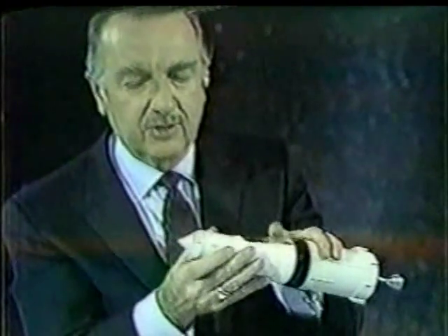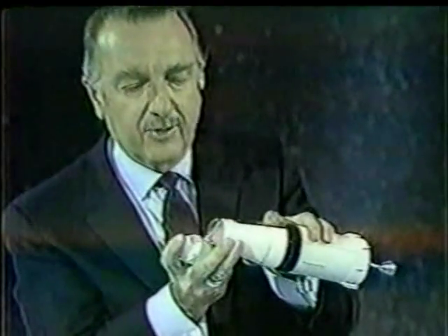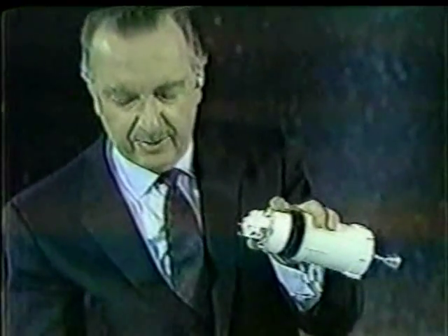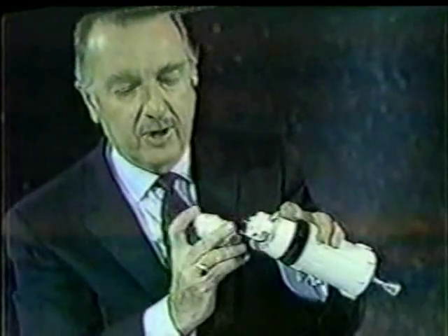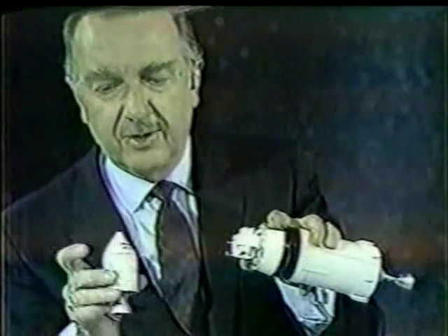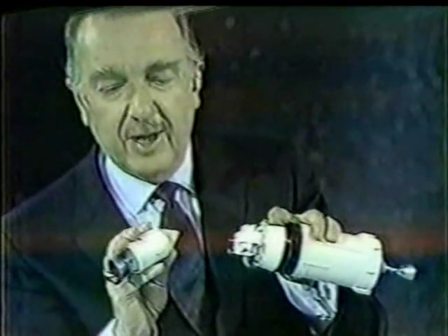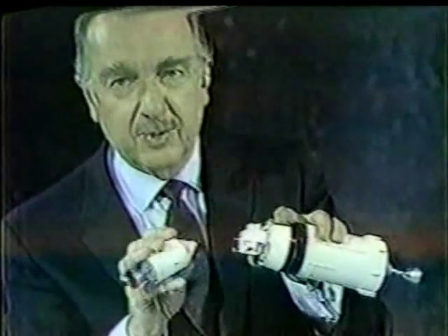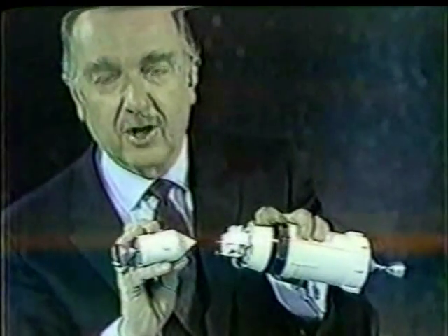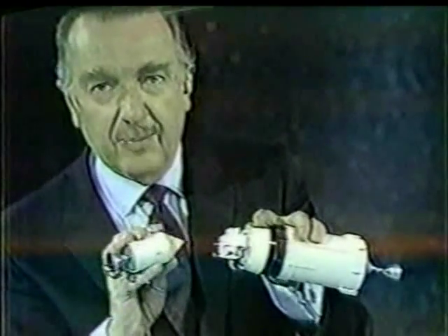What happens in that case: the service module and its command module separate. Then the fairing drops off. Actually, it opens in a set of four sort of butterfly panels which are not shown here. And the lunar excursion module is then revealed. The spacecraft is turned around in this sort of maneuver. And if you'll remember, Apollo 8 tested that maneuver, although there was no spacecraft here — both Apollo 7 and 8 tested it. They did turn around and come in and take a look at the opening where the lunar module will be on Apollo 9.